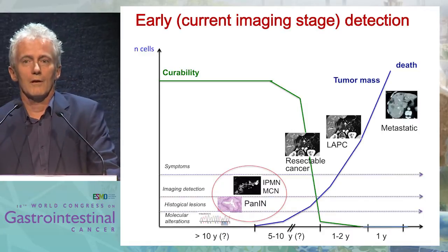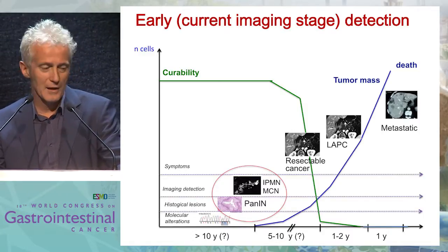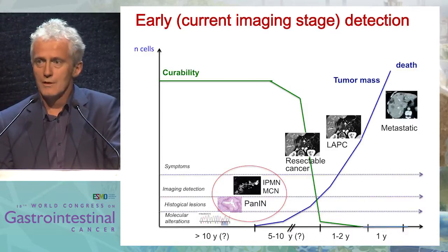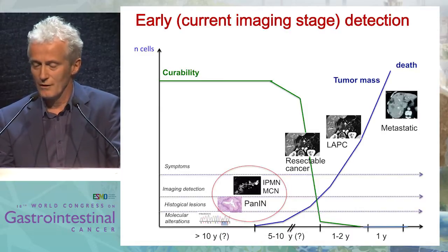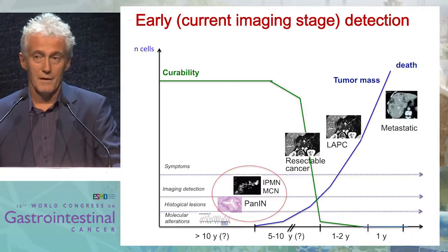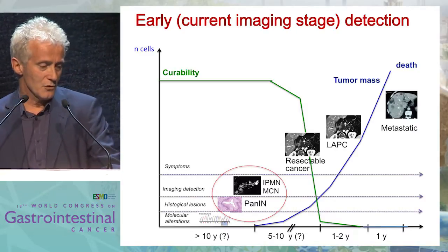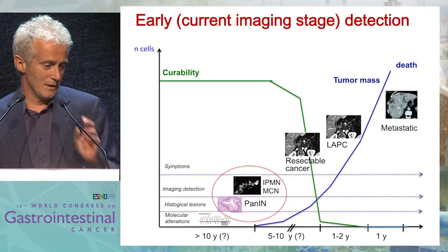Of course the best would be in pancreatic cancer to be early in the diagnosis so the treatment could be more effective. We will speak today of the very beginning of pancreatic cancer and see if it's possible to do something in the earlier lesion: IPMN, intraductal papillary mucinous tumor, or pancreatic intraepithelial neoplasia.